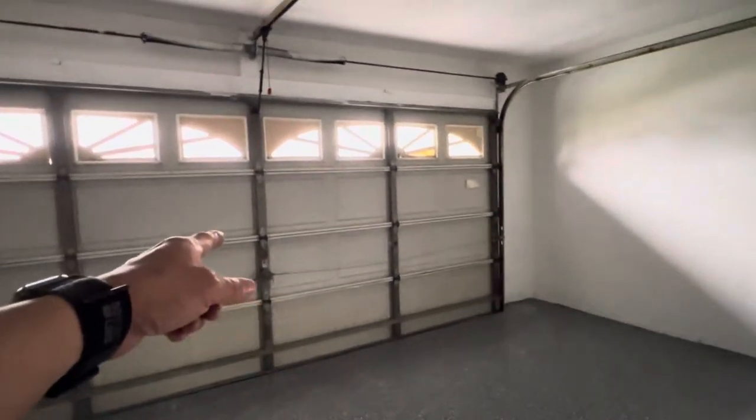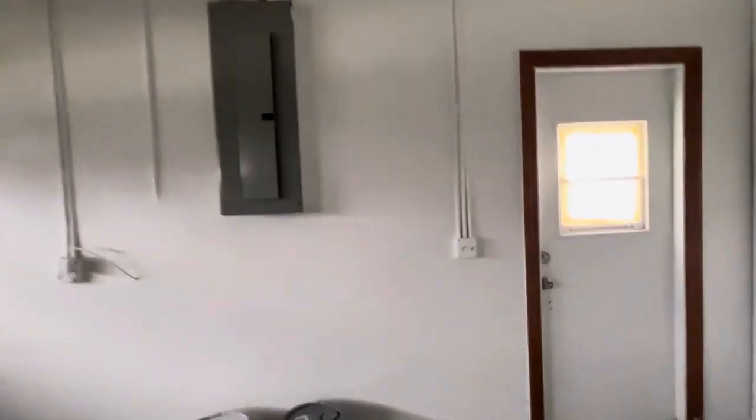This is the garage. This garage door actually cannot lock. Access door — secured. Water heater in here.